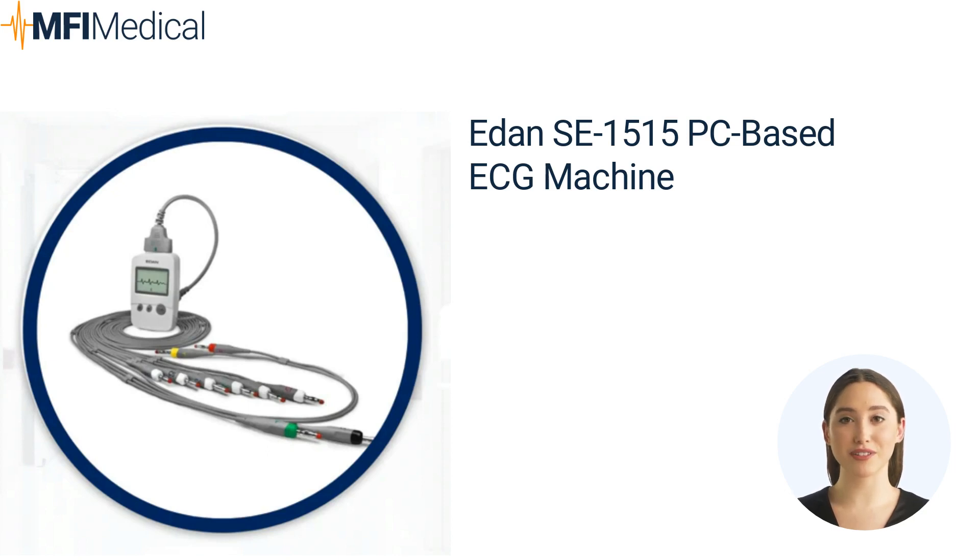The EDAN SE 1515 PC-Based ECG Machine offers simplicity, flexibility, and advanced data analysis. It has a compact design, making it suitable for a variety of medical environments. Its auto-arrhythmia detection helps highlight the arrhythmia part of ECG traces automatically. The lead reversal function allows quick and easy rectification of misplaced electrodes, helping prevent inaccurate readings and potential misdiagnosis, saving valuable time and resources.